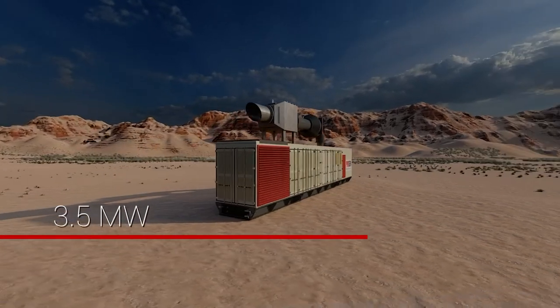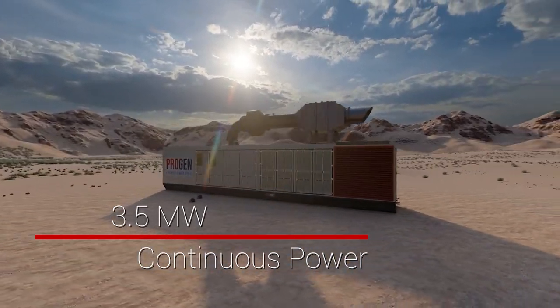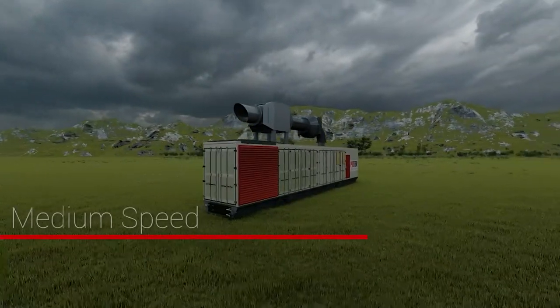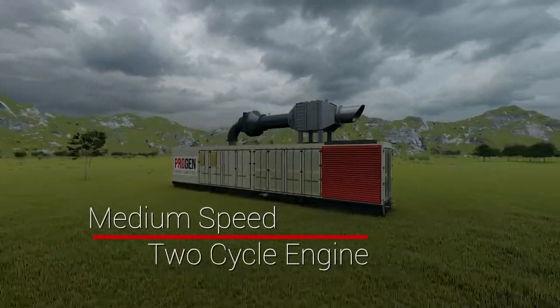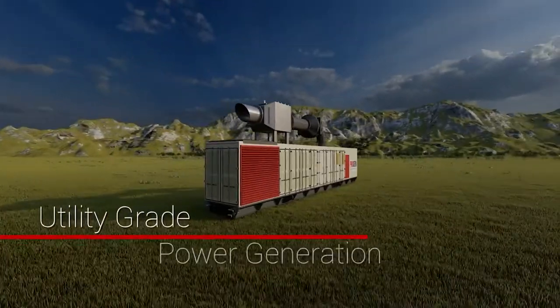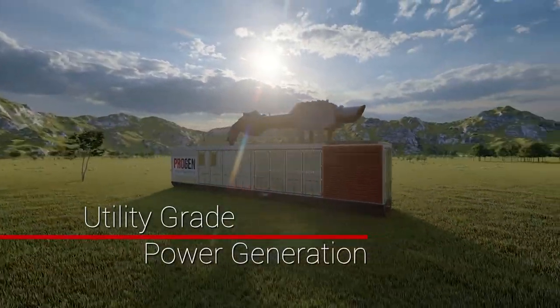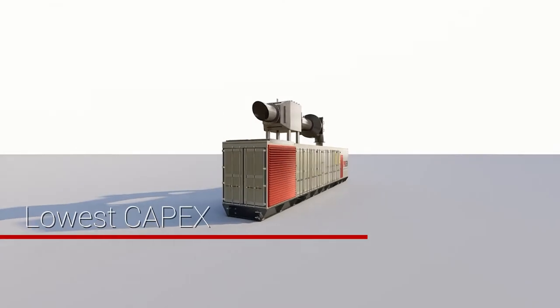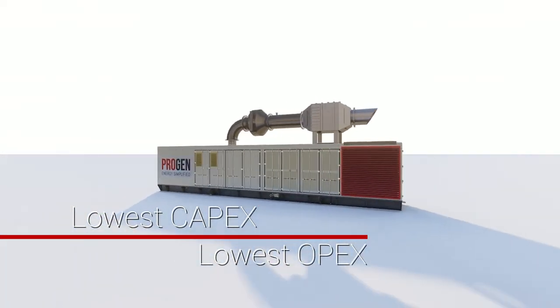Progen has developed a modularized gas remediation solution capable of processing millions of cubic feet of gas per day and operating effectively across a wide spectrum of gas compositions ranging from 600 to 2500 BTU. This environmentally friendly and cost-effective solution remediates 100% of associated gas or tank gas at any site.